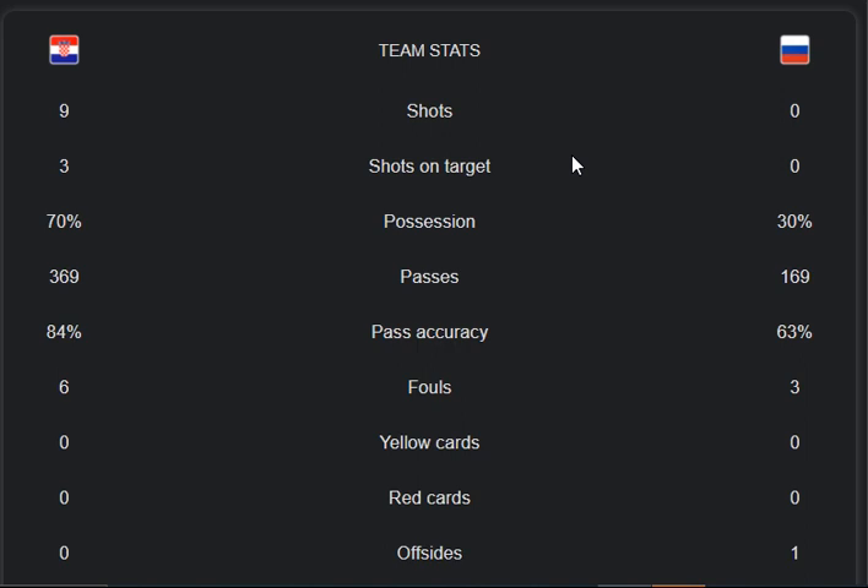Croatia made 369 passes and Russia made 169 passes. Pass accuracy is 84 percent from Croatia and 63 percent from Russia — a very big margin difference between both teams. The foul rate is also pretty notable: six fouls from Croatia and three from Russia.